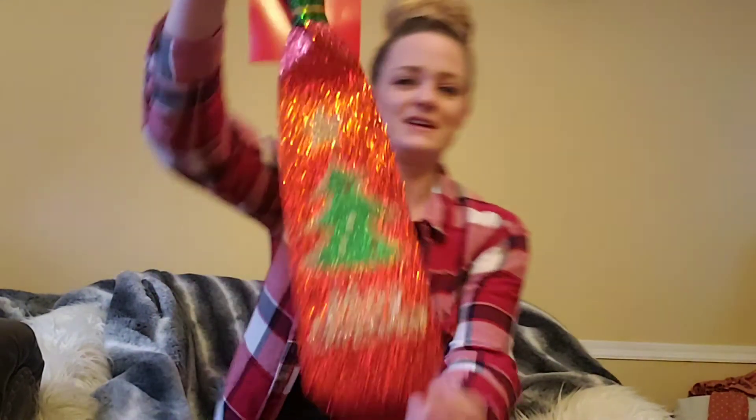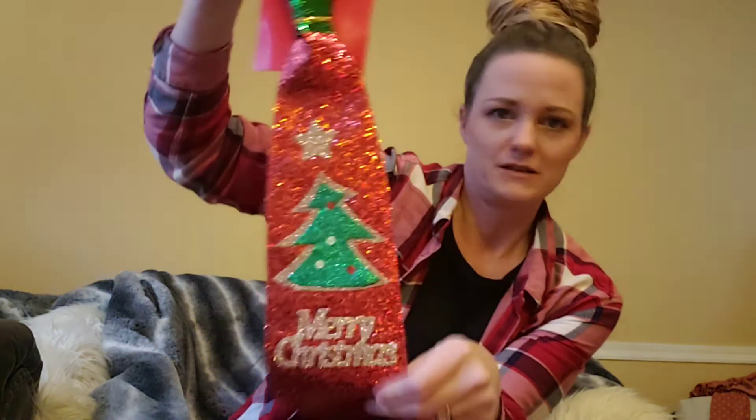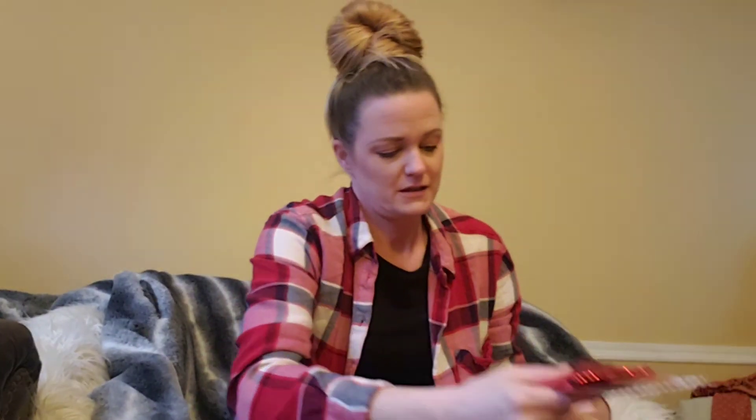We do the ugly sweater type thing, but some of us either don't want to go out and buy one or we want to participate but not really — so I found the ugly sweater ties! I got the Merry Christmas one that's all glittery, and then one that has the crazy snowman on it. They also have one that had beads on it — it was like a bead tie, super cheesy.